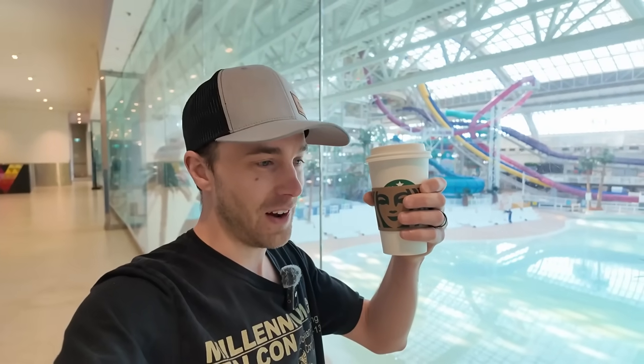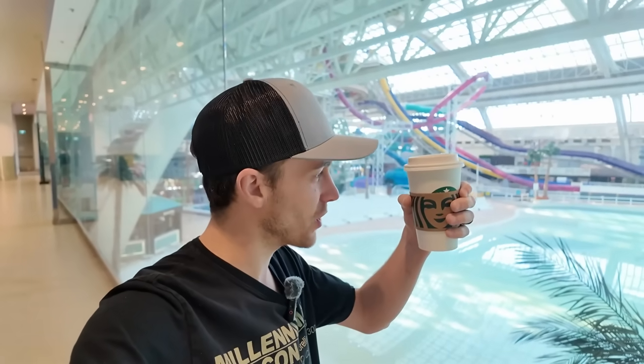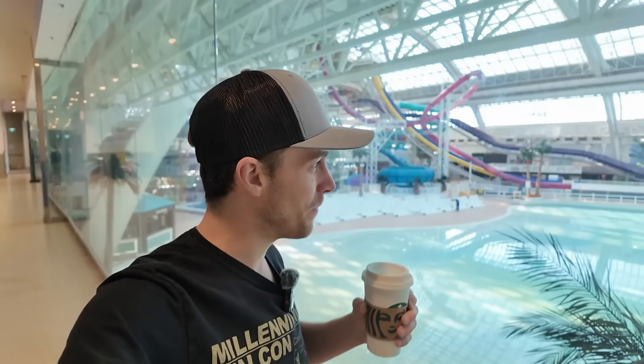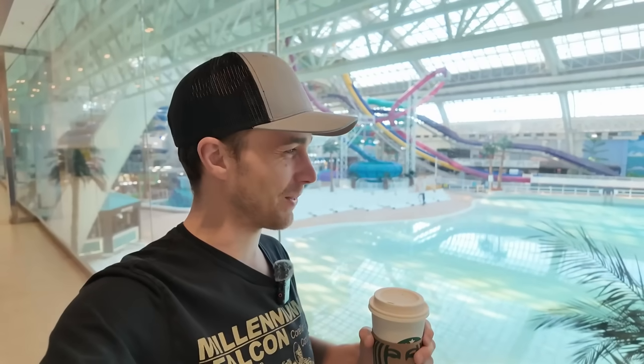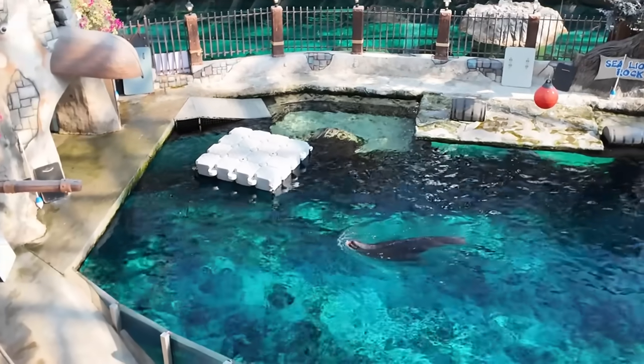I got myself a Starbucks here. I discovered a little secret — if you redeem 25 Starbucks stars you can get an additional shot of espresso. Now I'm hyped for the LEGO store, ready to pack some boxes — it's going to be awesome. It's about to open so we better head there.